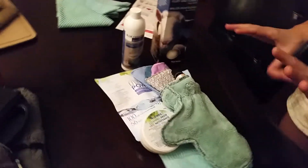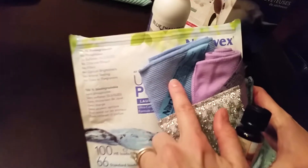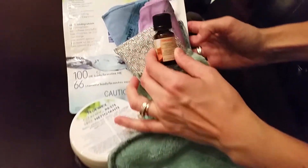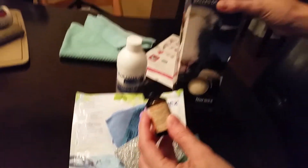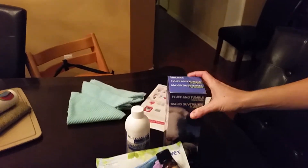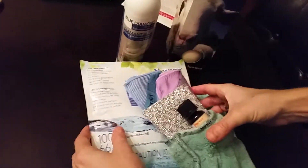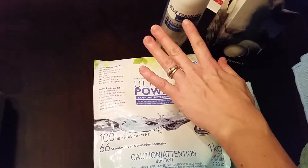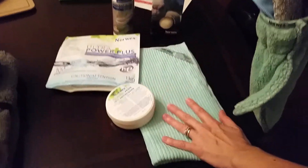I have a general cleaning package over here. It comes with our basic set, which is the enviro cloth, window cloth, and dusting mitt. I threw in our new essential oils — we've got three kinds — which are great on our dryer balls. We also have the scrubber to go with the cleaning paste and our laundry detergent. This is kind of like a top 10 product area.